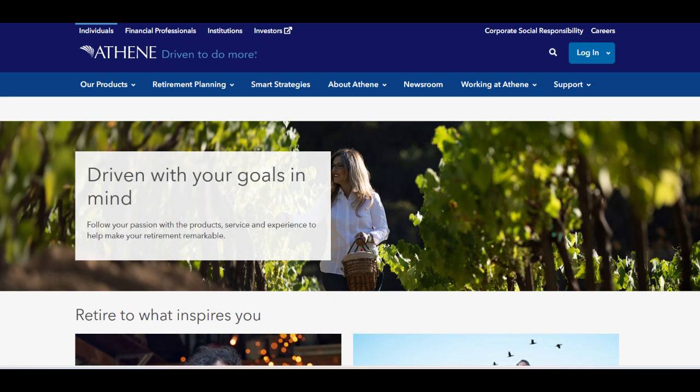Athene Performance Elite 7 emerges as a compelling option for retirement planning, offering a range of features tailored to meet diverse financial goals. One of its standout strengths is the guaranteed minimum interest rate, providing a stable foundation for the accumulation of value over time. This feature appeals to investors seeking reliable growth for their retirement savings, offering a sense of security amidst market fluctuations.